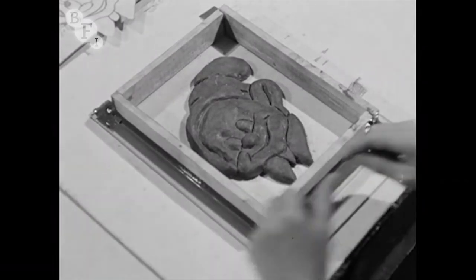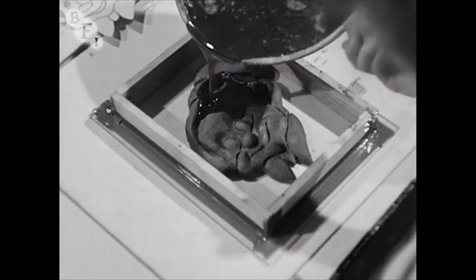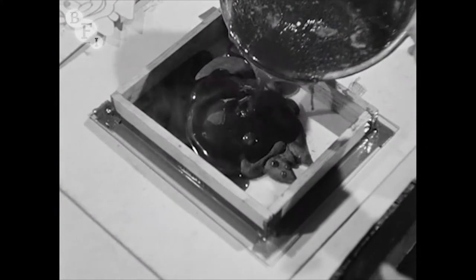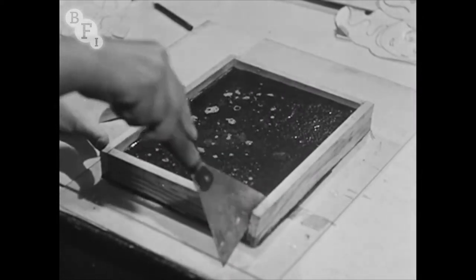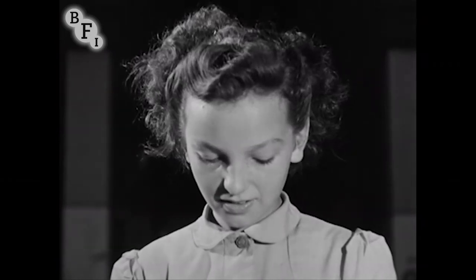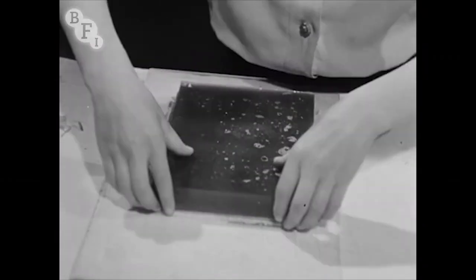Onto the model is poured liquid gelatine, up to the level of the box, and it's left to cool. When the gelatine is set, the box sides can be removed. This becomes the gelatine mold from which any number of casts can be made.